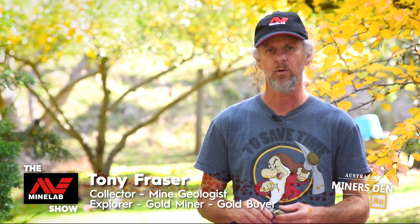Hi there, Tony Fraser here. I thought I'd just give you a bit of a rundown on the importance of ironstone in prospecting for gold and what it actually is.